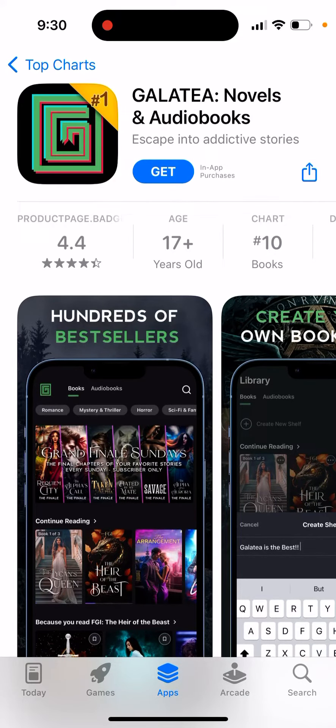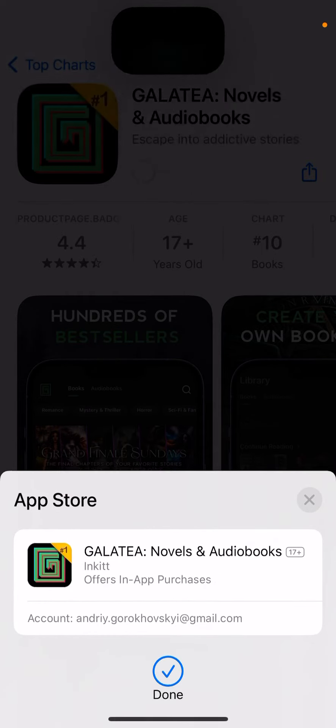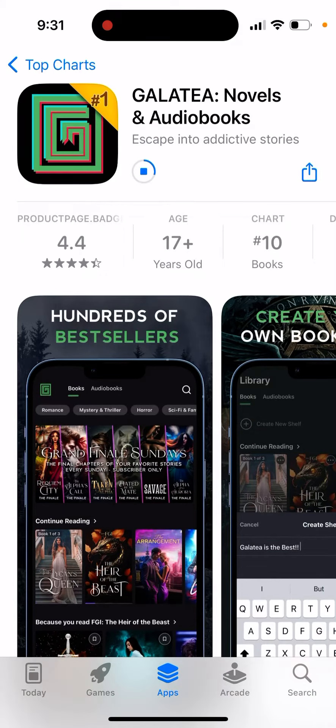Here's an app called Galatea Novels and Audiobooks. Just tap Get and then double-click to install. This is the app.